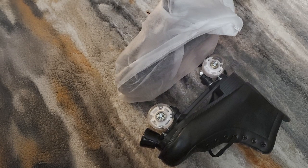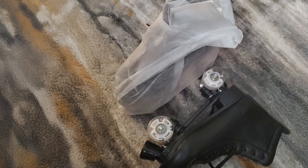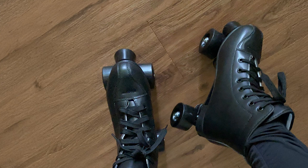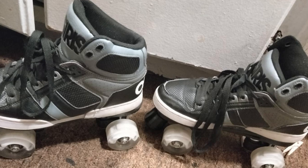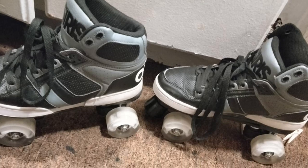Comfort is a major focus with the Jay-Z Skates. The padded interior and cushioned insole offer a snug, comfortable fit, while the adjustable lace-up closure allows for a customizable fit. This feature makes the skates suitable for long skating sessions, providing both comfort and performance. Whether you are a beginner or an experienced skater, the Jay-Z PU Leather Adjustable Skates offer a reliable and stylish option.